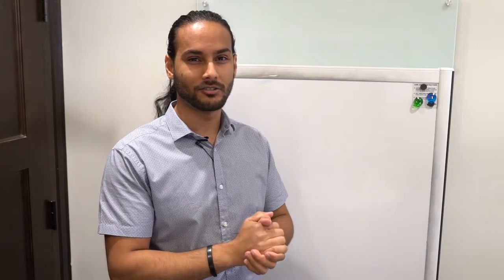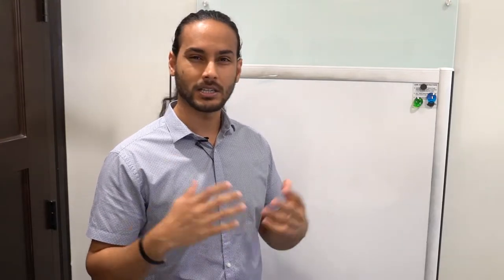Welcome everyone, this is Amrit. Today I want to bring a very important call that I had this past Friday, and it was amongst one of the biggest trucking companies in the US. This is something that I see every time with a lot of trucking companies, especially the bigger fleets, and all of them do this mistake.